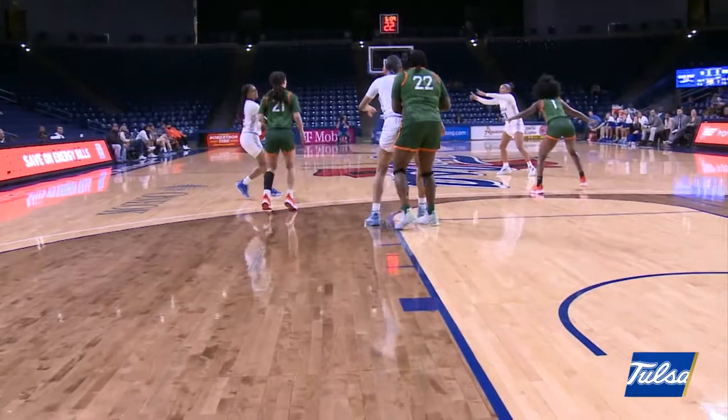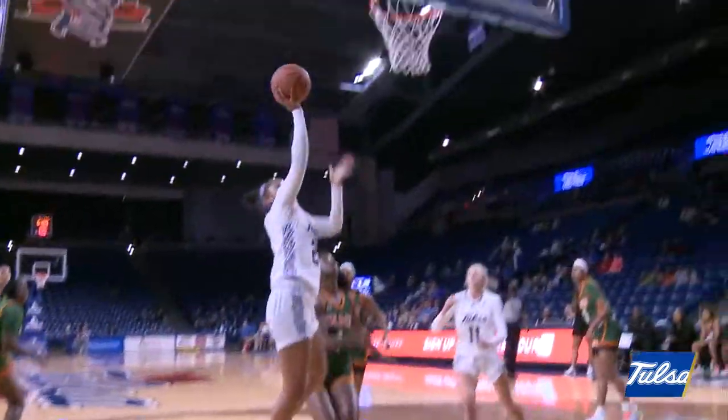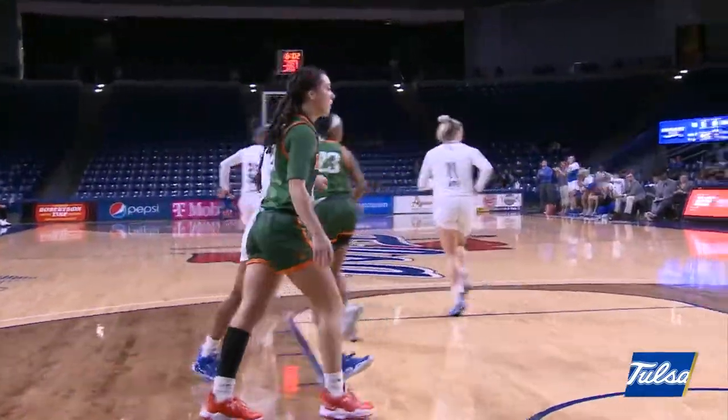Wyvette on the right wing, moving back towards the middle of the floor. Finds Laskai into the high post. Poindexter finds Laskai cutting to the basket — great cut from Laskai, good look from Poindexter.